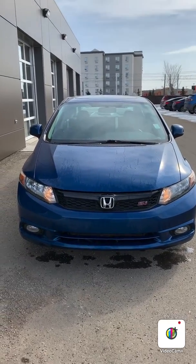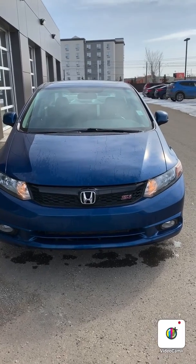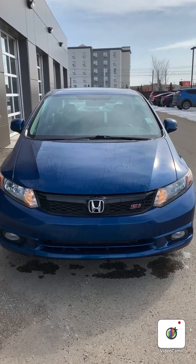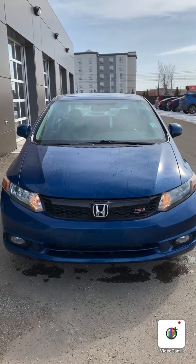Again, thank you so much for inquiring with us and getting you your future vehicle. This is the 2012 Honda Civic Si. If you have any questions feel free to call us. Our number is 780-371-3700. Again Blake, this is Michael from River City Hyundai. Have a good day.